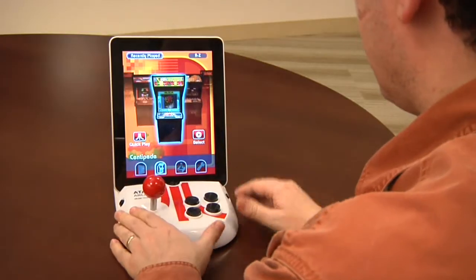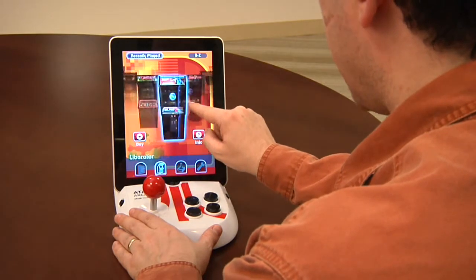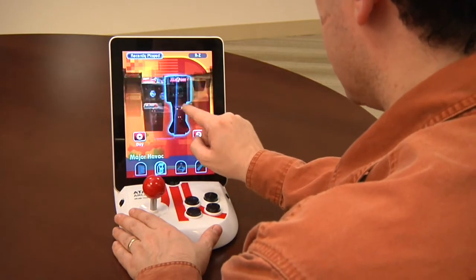You plug your iPad in and it brings up a browser which allows you to select classic arcade games or Atari 2600 games.